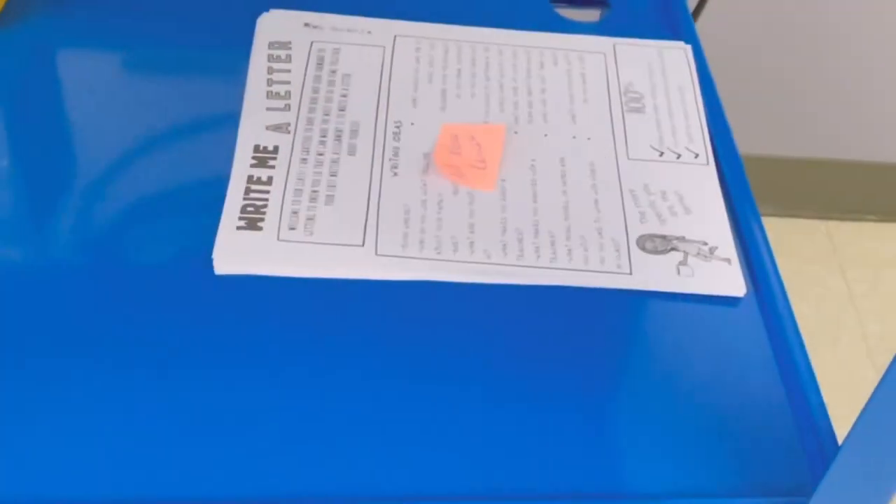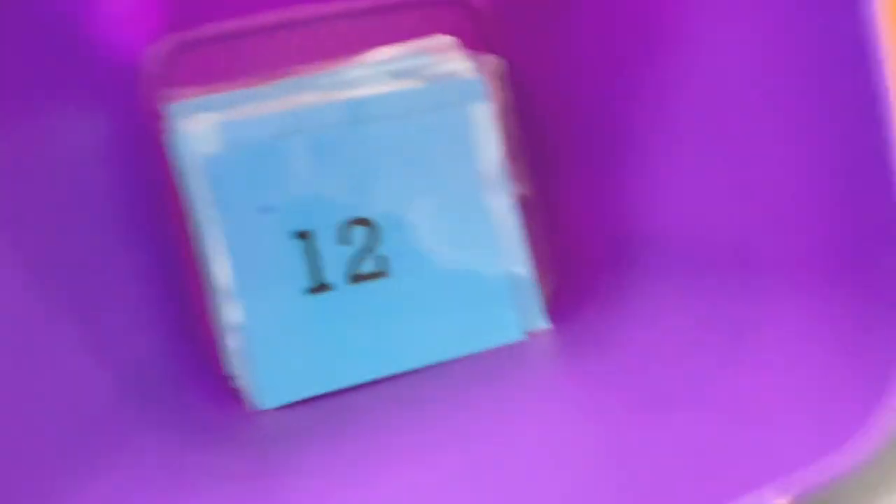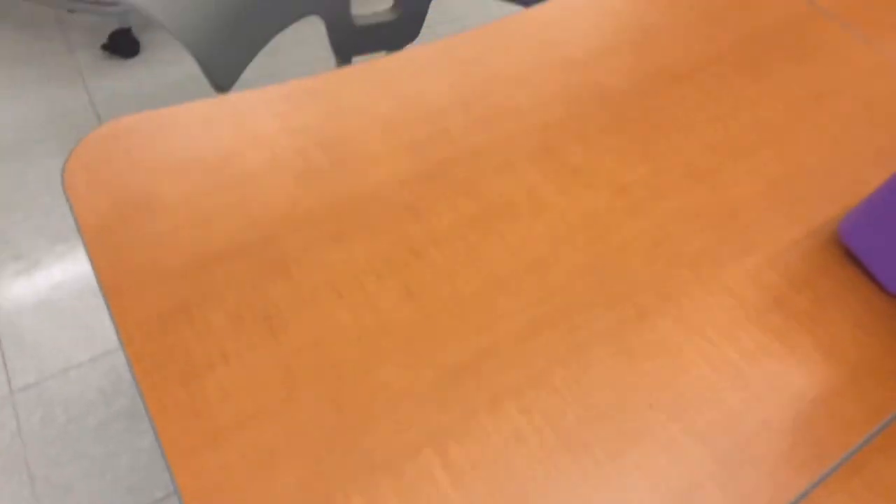Something I like doing the first day is let them choose a number and find their seat. So it doesn't feel like I'm assigning them a seat, but they also have a place to go.